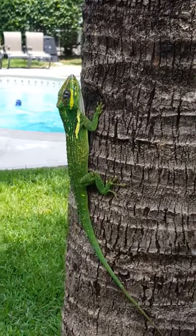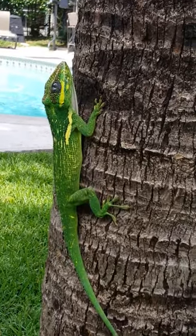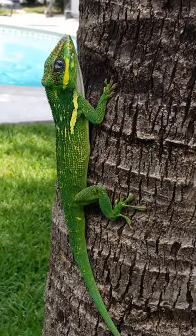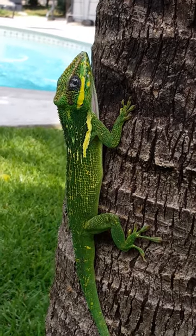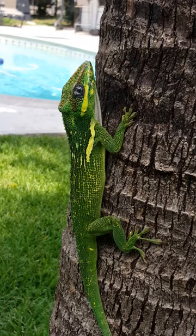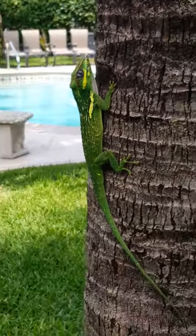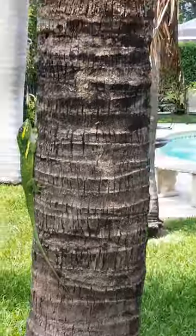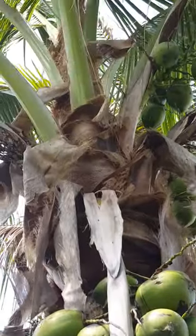You can see my pool in the background. He's putting up with me. Very colorful, very pretty. And he's picked a coconut tree to hang out on.